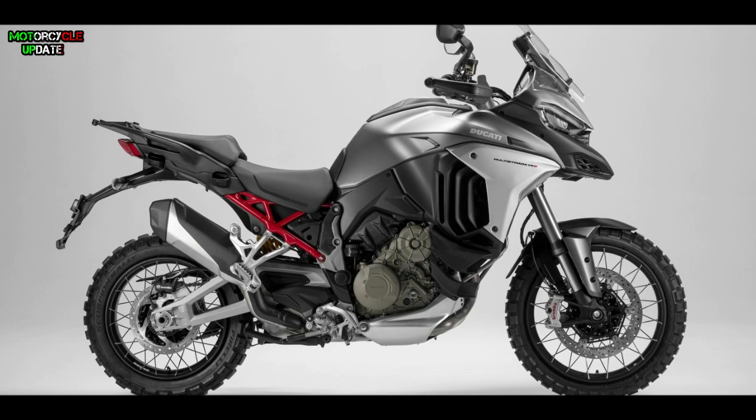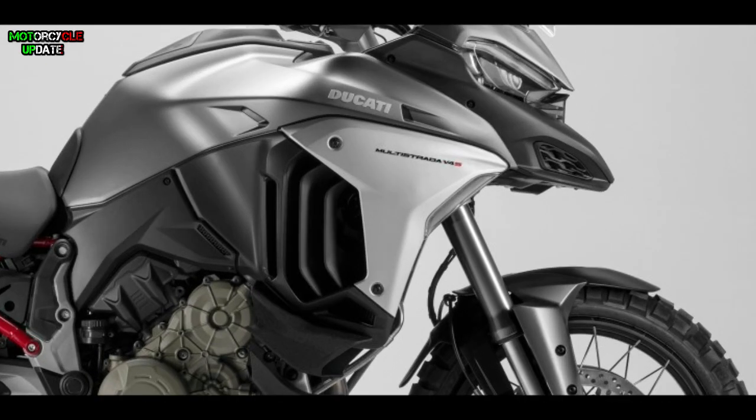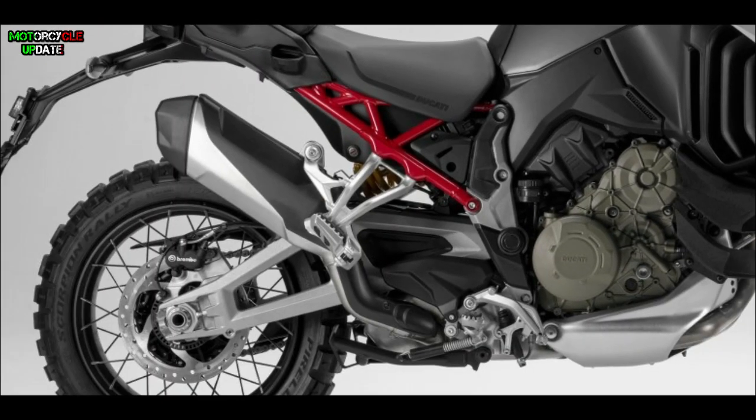What makes the Multistrada V4 different is in the detailed section of the fairing, as well as the change in the monocoque combination frame model for the main frame, combined with a trellis frame for the subframe, to keep the characteristics of the distinctive Ducati model.